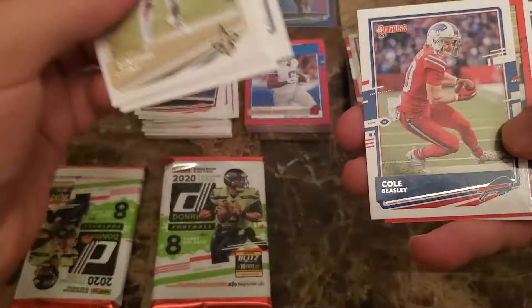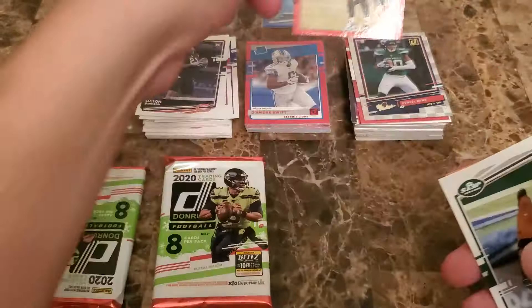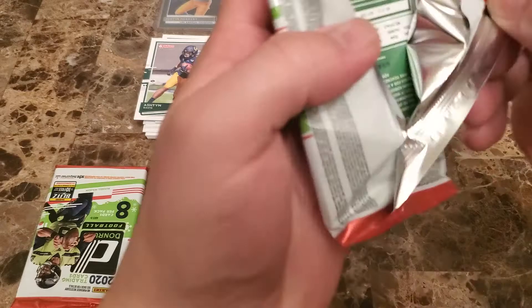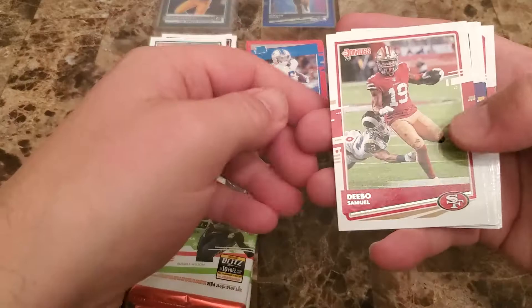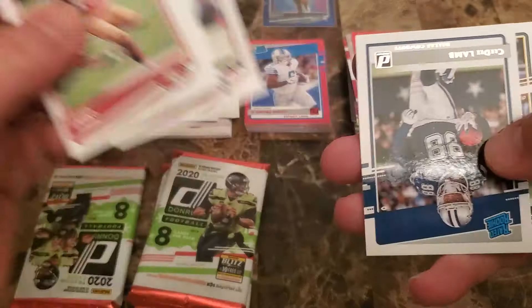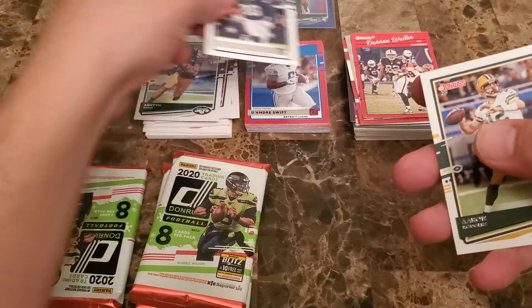Cameron Jordan, Russell Wilson, Michael Thomas, Quentin Nelson, Cole Beasley — these cool little throwback cards right here. We got a Darren Waller — pretty cool story for that guy — Ashton Davis rookie, and then a Deron Baker. Deebo Samuel, Randy Moss, Lawrence Taylor, Brandon Cooks, Garrett Watt — that's a nice little CeeDee Lamb rookie right there. Won't complain with that, and then Aaron Rodgers.